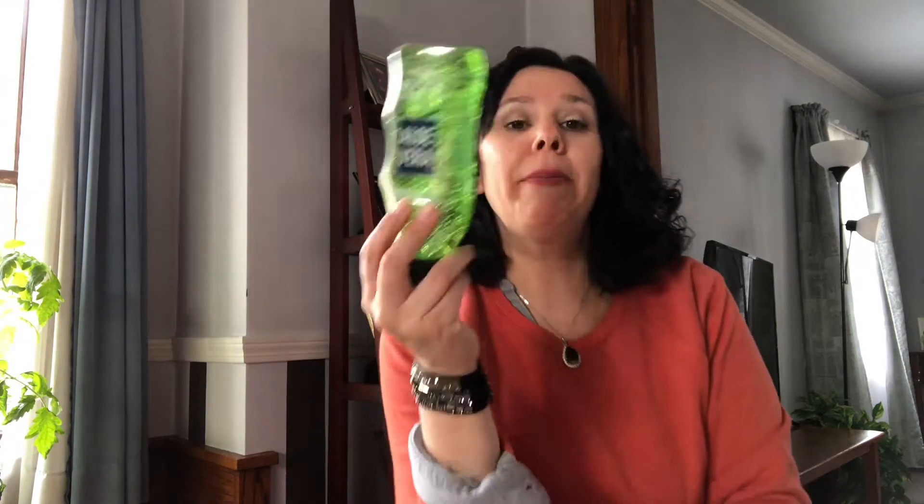This is a summer must-have in our house — it is aloe vera soothing gel for after-sun care. It helps soothe minor burns, skin irritations, and dry and rough sunburned skin. I pick one of these up every year and it helps with the kids' sunburns if they stay out in the sun too long.